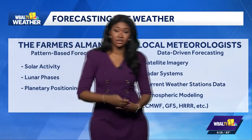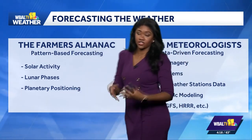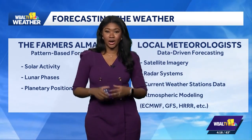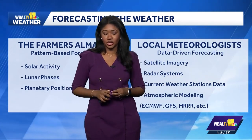So while the Farmer's Almanac is a great resource for planting in those long-term ranges, as far as short-term ranges are concerned, that's where your local meteorologist — again, your team here at WBAL — we are one of the great sources for that. Using that data, you can get more of those pinpoint short-term forecasts.